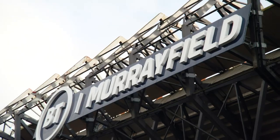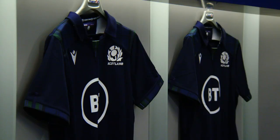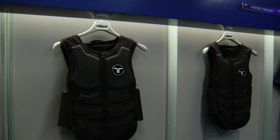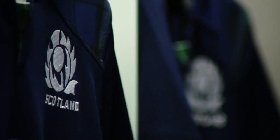Welcome to BT Murrayfield, the best stadium in the world. I might be a little bit biased. I'm here today to try out a new virtual reality experience created by BT with Scottish Rugby to bring the fans closer to the game than ever before.